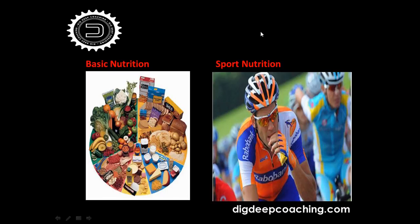On the left side you can see basic nutrition — what we eat daily at breakfast, lunch, and dinner, and what we eat between those meals. On the right side is what you do on the bike. On the bike, it's important to have something to eat and especially something to drink, but we'll come to that later on.